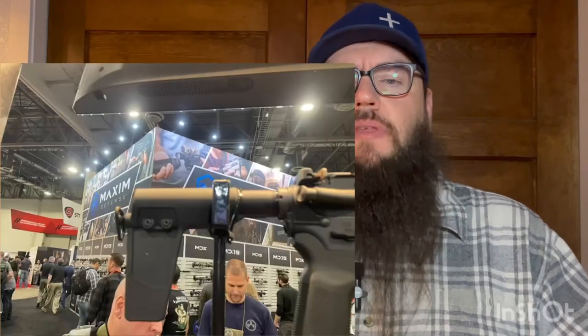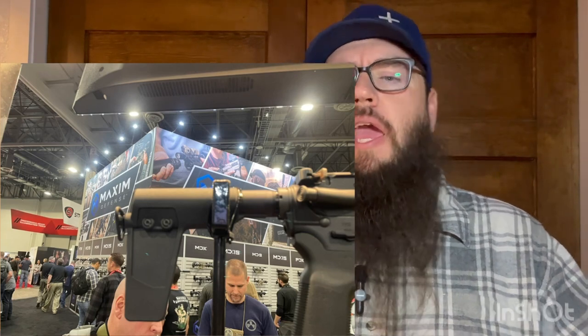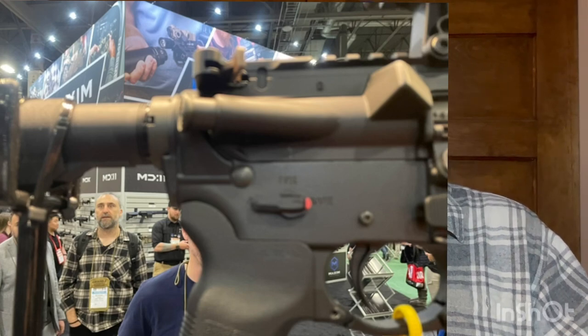Magpul has a brace that meets the ATF's unconstitutional rule coming out, along with an AMBI safety with a quick 90-to-45-degree throw capability, so you can switch between the two. I'm not big into AMBI safeties, but for a lot of people that's a big deal. This is an inexpensive, lightweight item that can quickly transition between those two. So a bit of a yawn for me, but it may be something that you really like.